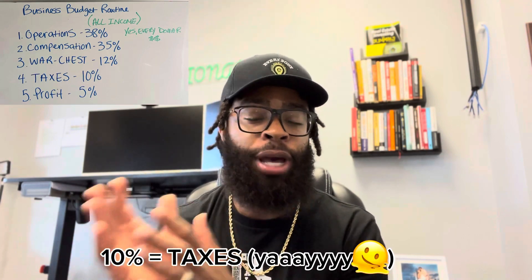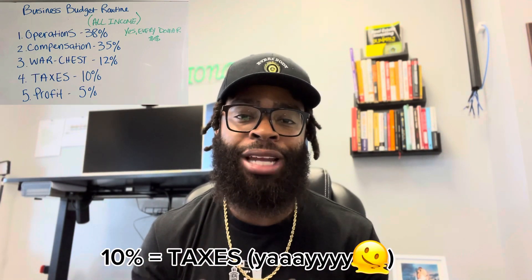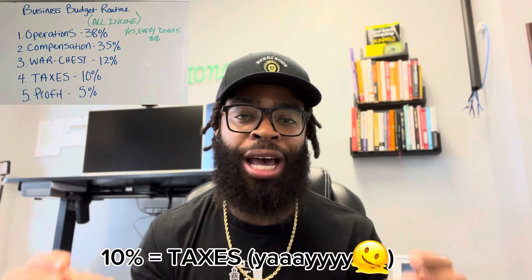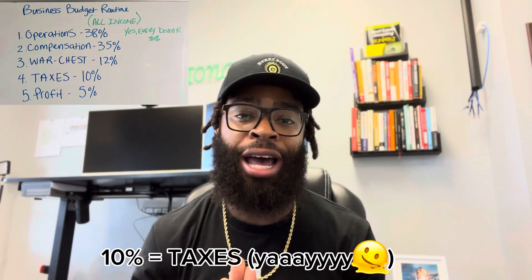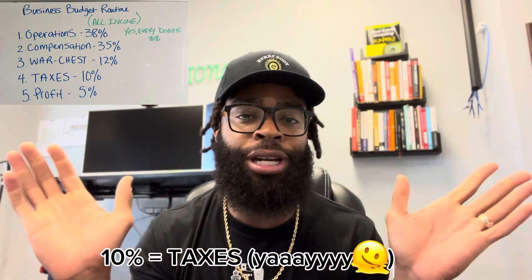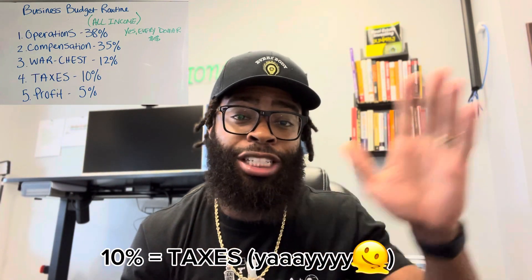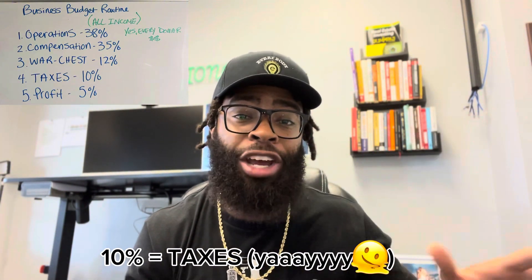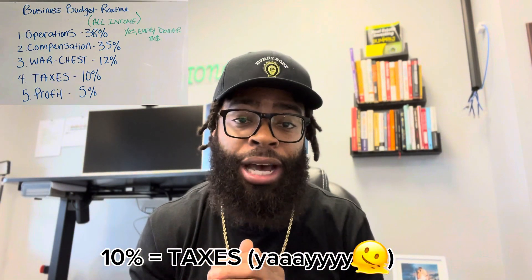I know some people like to get on payment plans, but stay ahead of that. Uncle Sam is not going to play. You already have enough stresses and roadblocks going on in your business — the last person you want sending you letters is Uncle Sam. Pay that, man. 10% off the top. Sometimes at the end of the year, 10% is more than we even needed to save, so not only can we pay our taxes in full, but we get to take home a couple extra racks. Make sure you put up that 10%.